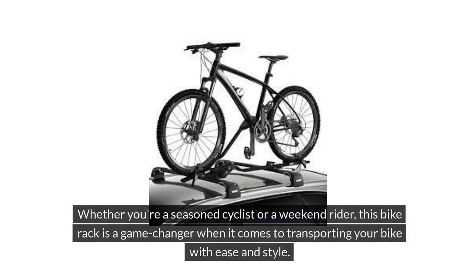Whether you're a seasoned cyclist or a weekend rider, this bike rack is a game-changer when it comes to transporting your bike with ease and style.